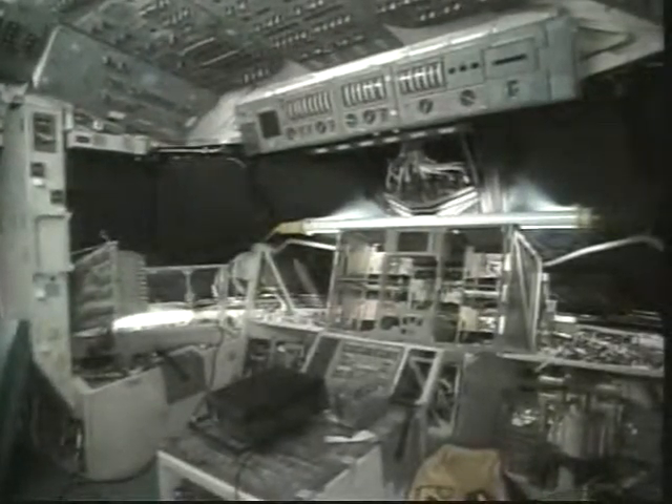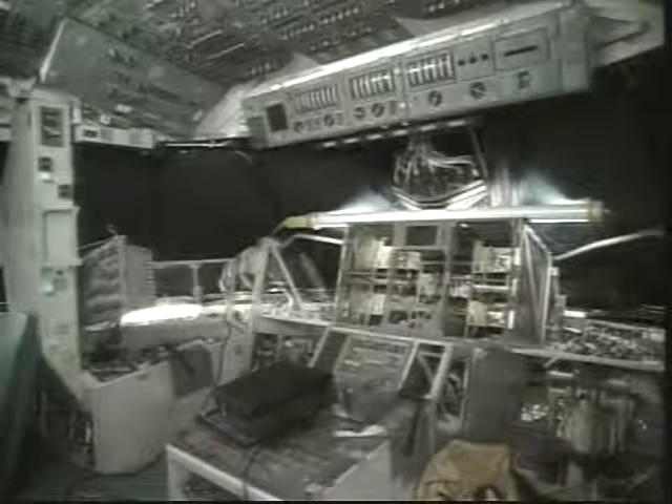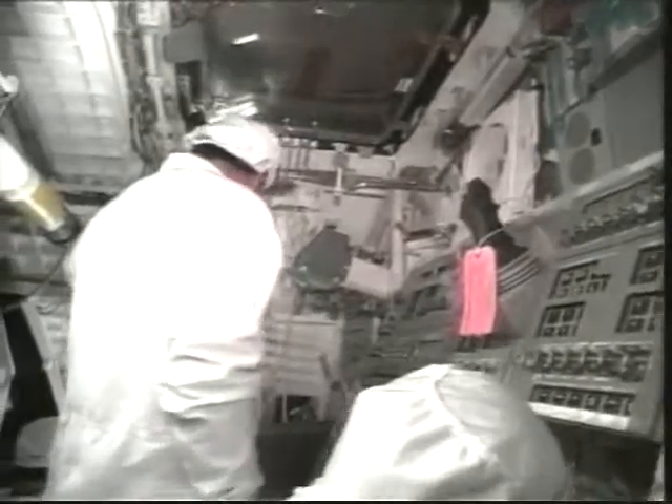This is on the flight deck, where we see the old analog cockpit dials and gauges have been removed in exchange for the new glass cockpit.